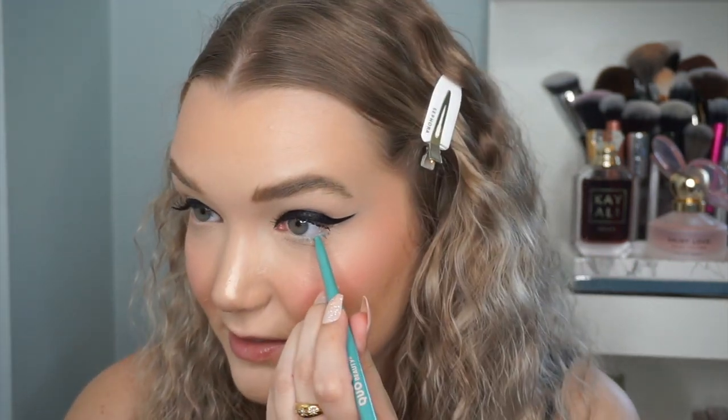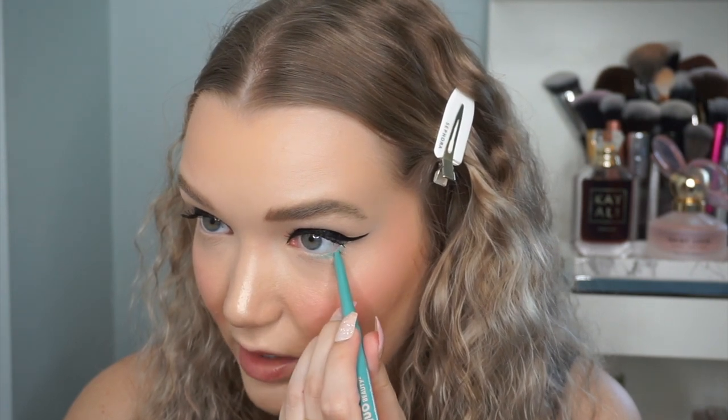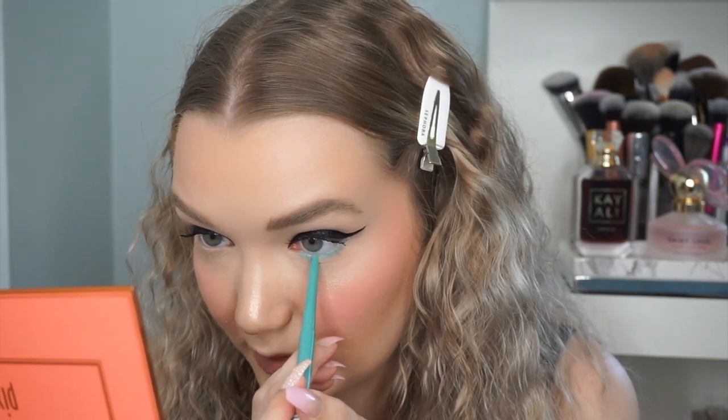Now trying the Quo Beauty One Stroke Gel Liner in Mighty Mint 44 — I thought this would be fun for the waterline, especially for summer. I just rolled up the liner and you can't actually roll it back down — it's one-way only, so don't roll it up all the way. Applying it to the waterline — that's really pretty. I like a waterline liner that's very creamy and pigmented because I have sensitive eyes. It is incredibly creamy, very easy, very pigmented.